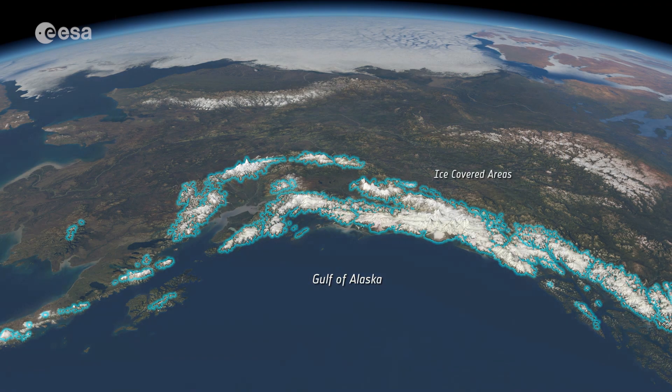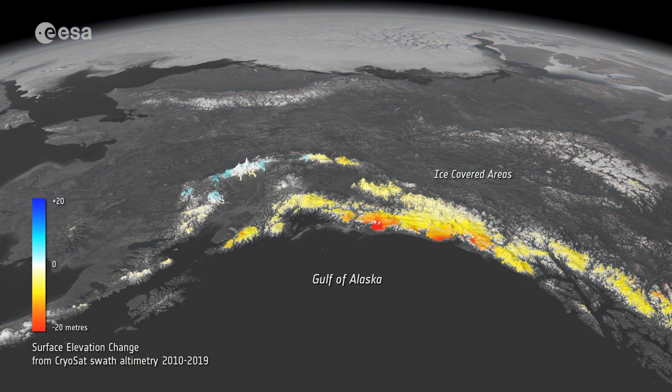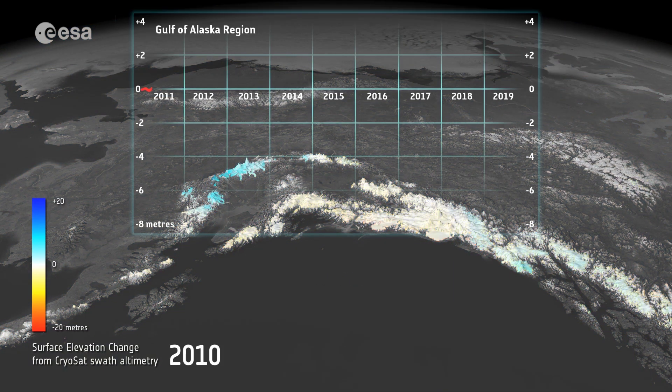In a study published last year in The Cryosphere, scientists utilized data from the CryoSat mission to show how much ice had been lost from mountain glaciers in the Gulf of Alaska.